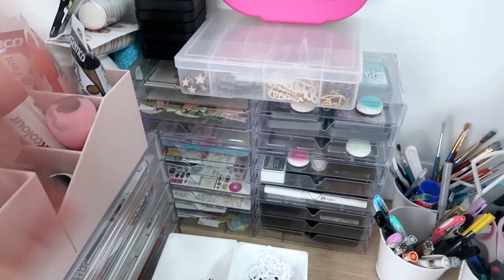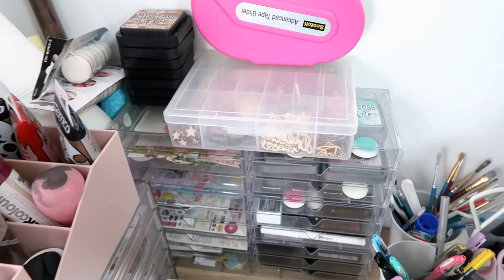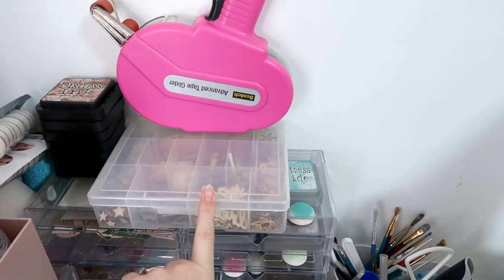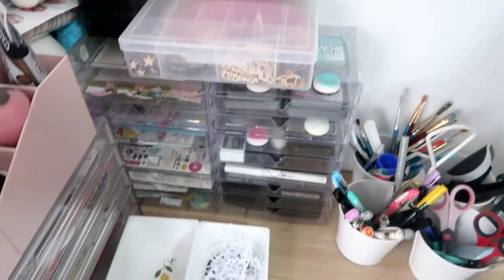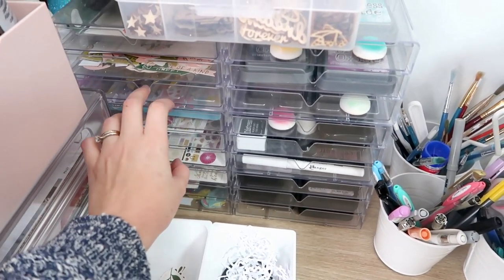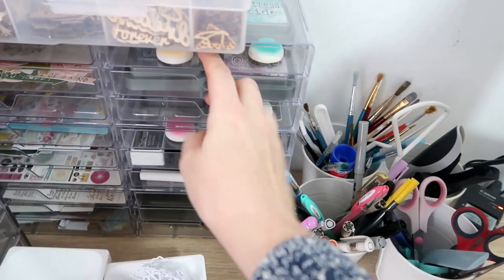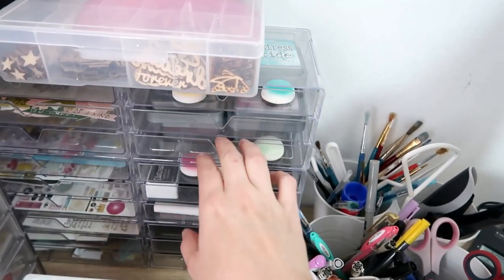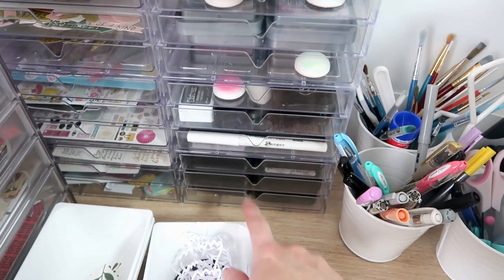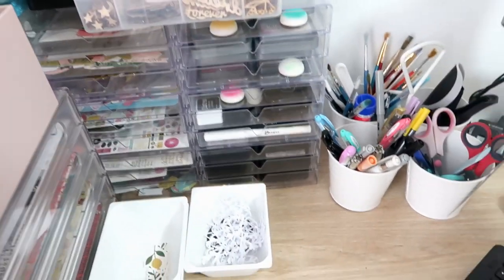Back here I have some acrylic drawers from Daiso — they're amazing, I love them. On top I have some distress inks that I just don't have space for in these drawers and I don't tend to use them very often, so those are in there. My tech ladder is there so my daughter can't get it — she likes to chew it. And then I have a box full of wood veneer on top there. Down here this is full of die cuts which I actually want to switch out to my other storage eventually. On this side I have the rest of my inks — all my distress oxides with their matching little blendy tool, my black and white inks, some ink pens, and then some more distress inks. Eventually the ones up here will go into these drawers once I move the die cuts — my style of scrapbooking has changed.